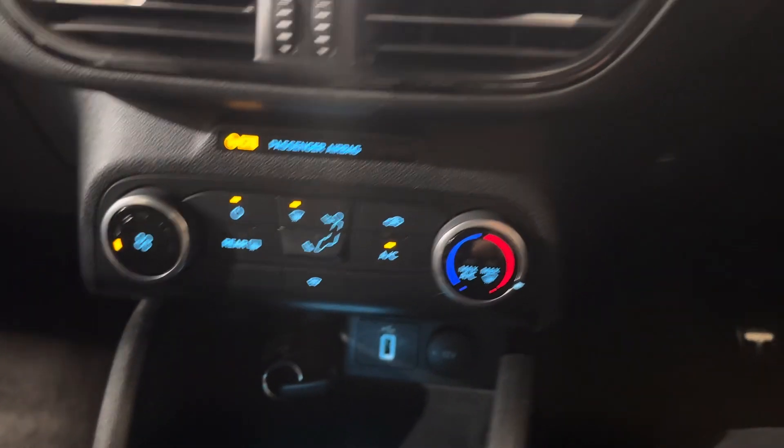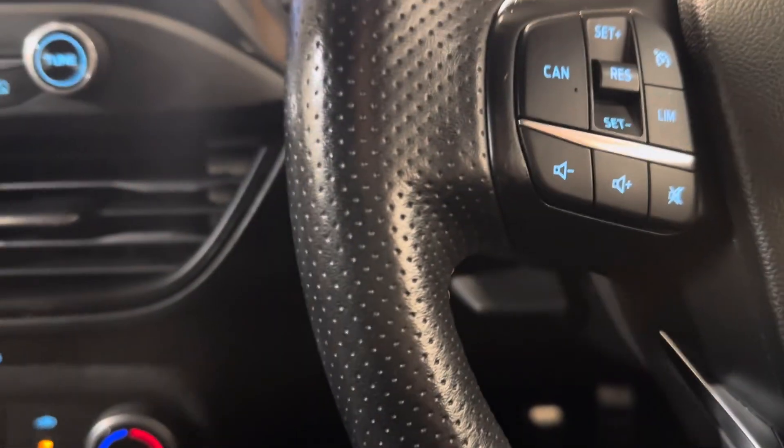Fingertip control for the stereo. Cruise. Digital climate. Just a lovely car. It's got touchscreen nav.